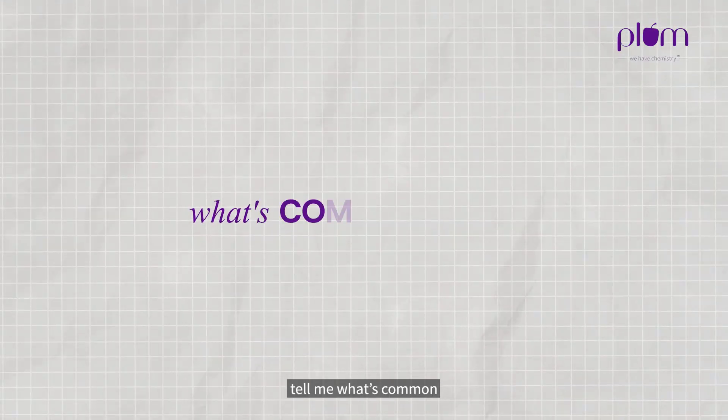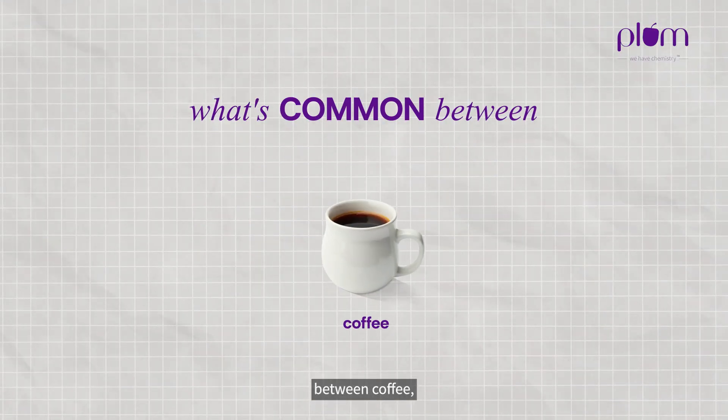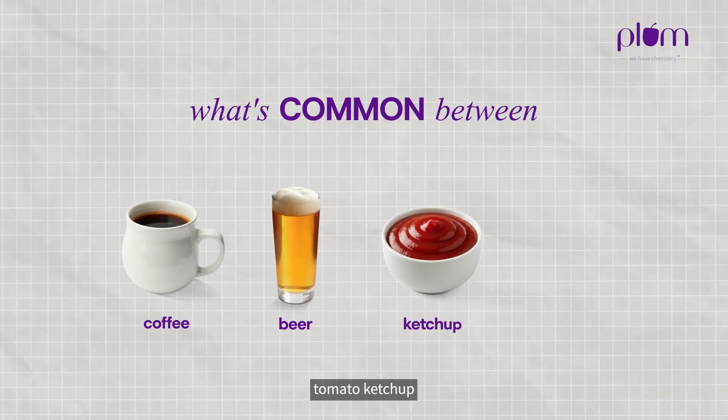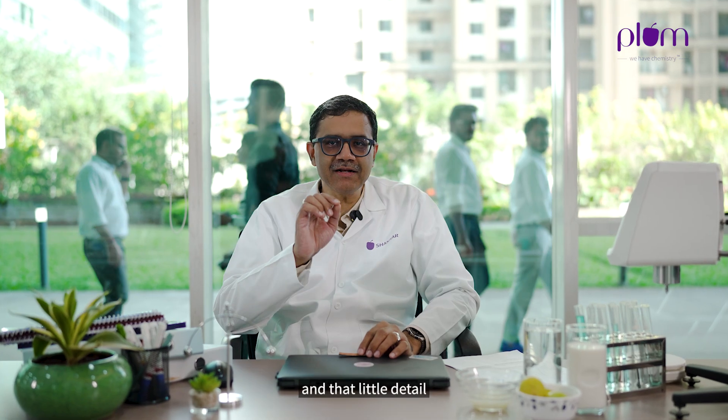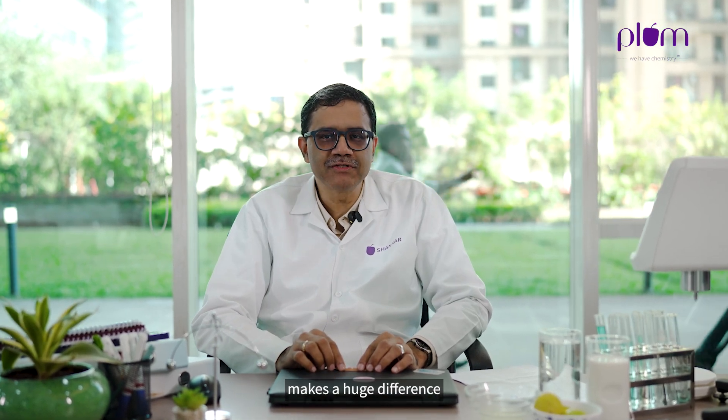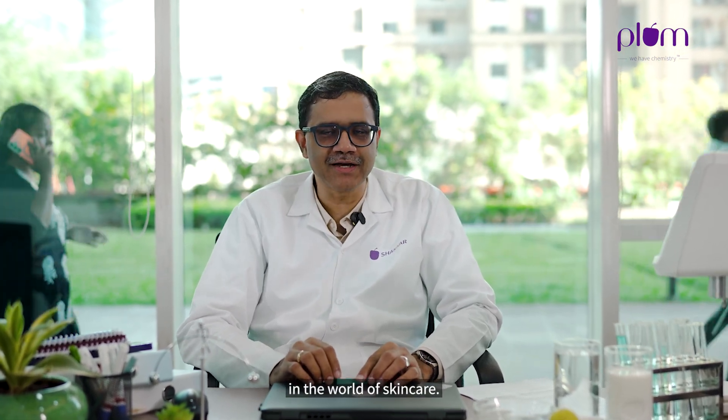Let's start with a question. What's common between coffee, beer, tomato ketchup, and vitamin C? The answer: they're all acidic, and that little detail makes a huge difference in the world of skincare.